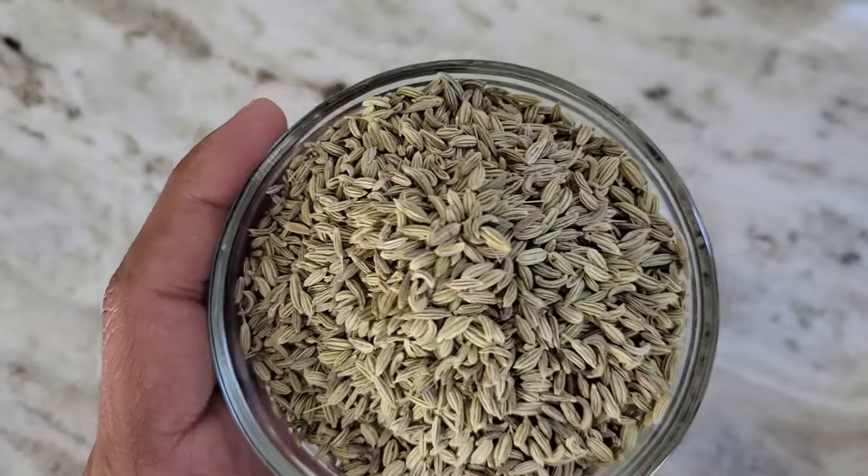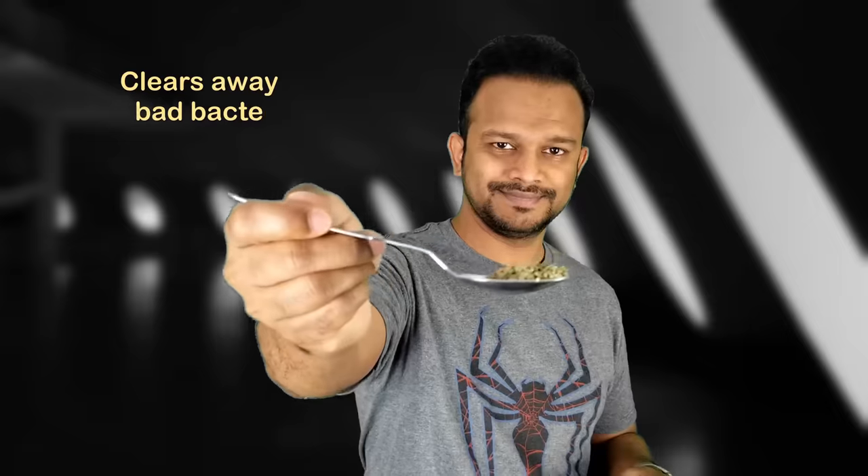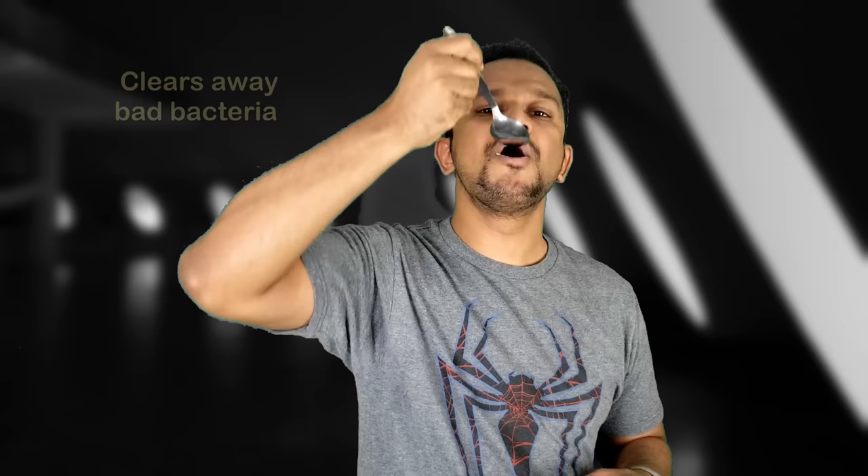Number two: chewing fennel seeds. Fennel seeds help get rid of food debris stuck on the teeth. When you chew fennel seeds, it dramatically increases saliva, which clears away the bad bacteria causing plaque and tartar. Chew a teaspoon of uncoated raw fennel seeds to get rid of plaque and tartar buildup.